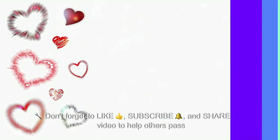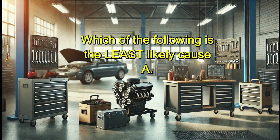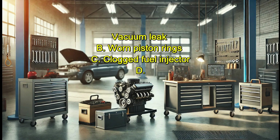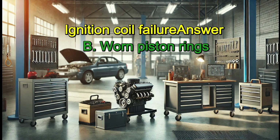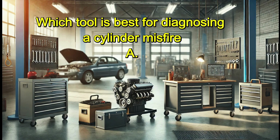General engine diagnosis: A customer complains of a rough idle. Which of the following is the least likely cause? A. Vacuum leak. B. Worn piston rings. C. Clogged fuel injector. D. Ignition coil failure. Answer: B. Worn piston rings.